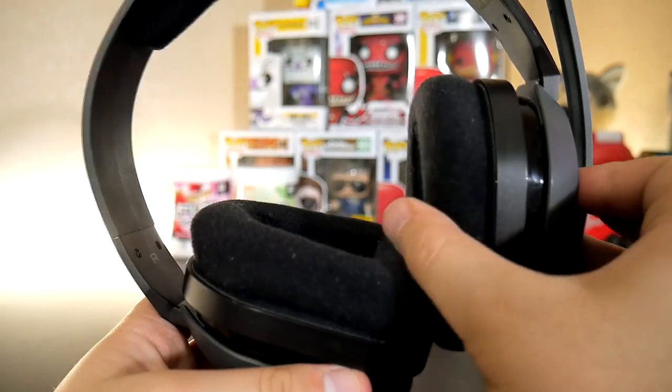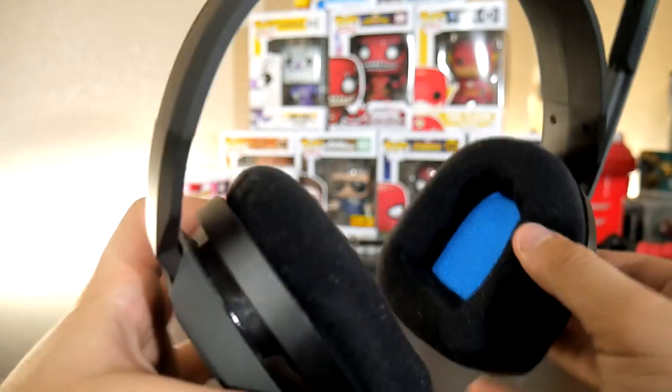The A10s have extended comfort memory foam ear cushions that really let you play for long durations without getting uncomfortable. I've had these on my head for hours before and didn't even notice them at one point — that's how lightweight and comfortable they are.